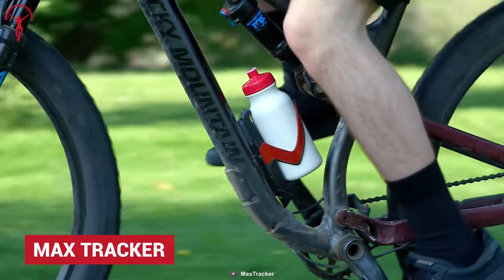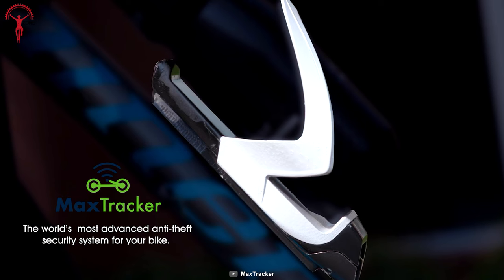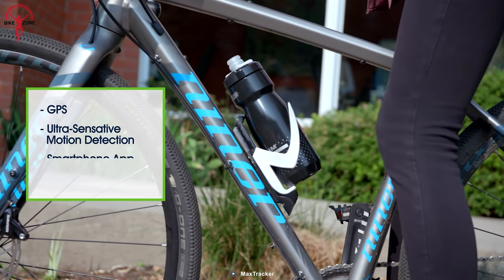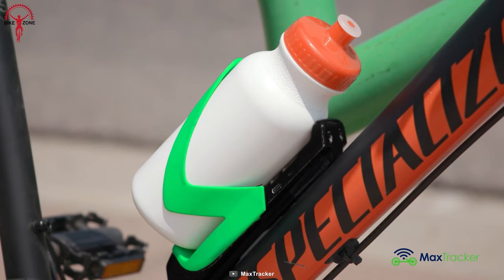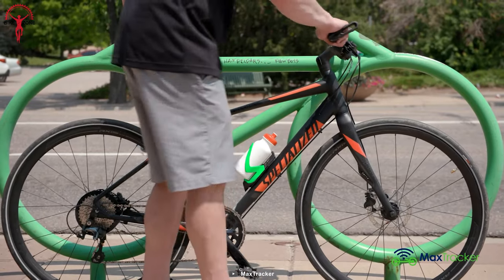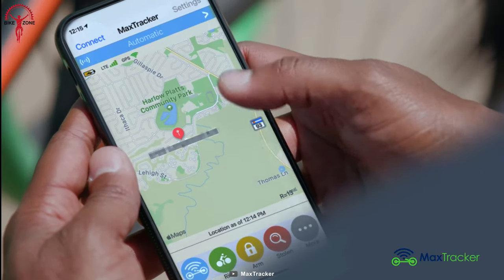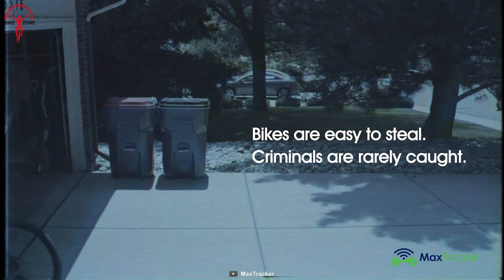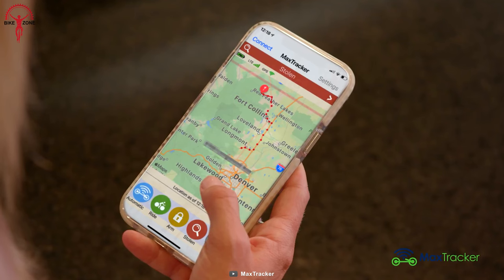MaxTracker is a bike tracking device to rescue all the troubles while the riders can enjoy their time in the wild. With real-time GPS location sharing, the bike never goes under the radar. MaxTracker forces thieves to go through two levels of security: a high-security bike lock and high-decibel alarm with GPS tracking. And even if something unexpected happens, the alarm gets triggered quickly and sends a quick notification on your mobile.